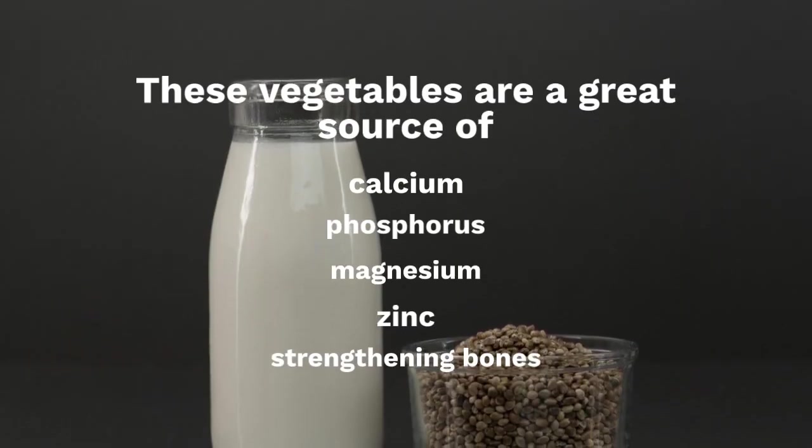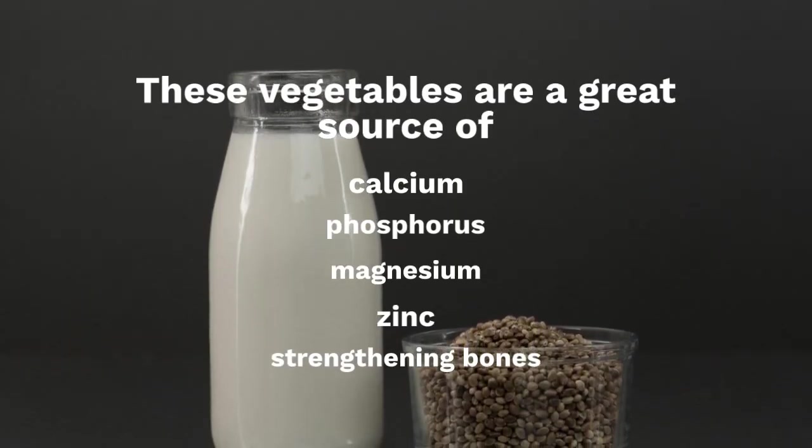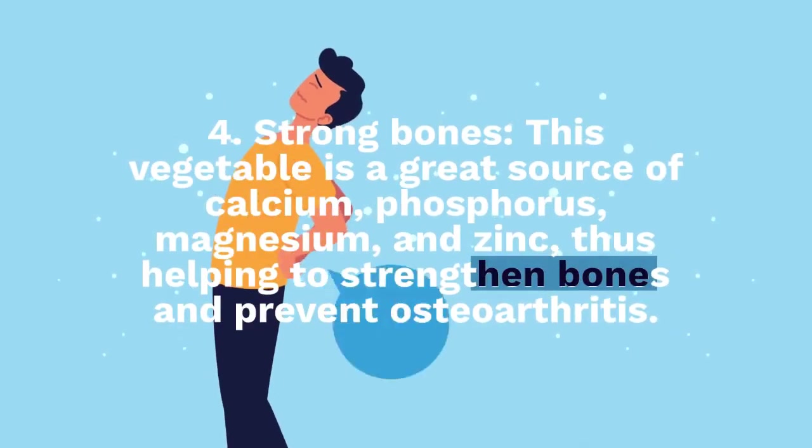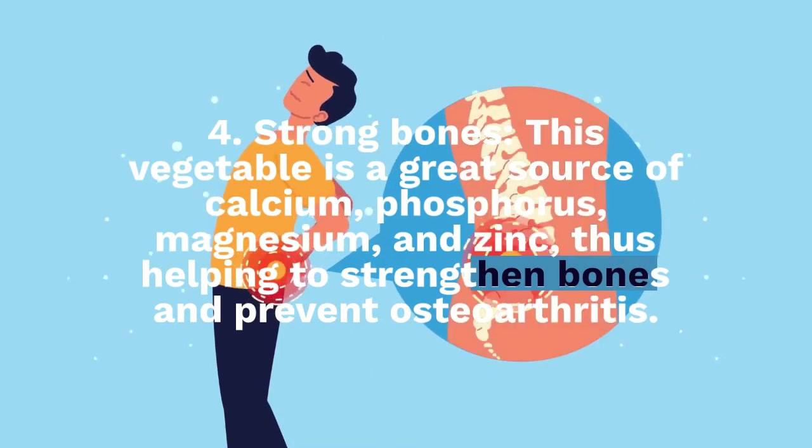Number 4: Strong bones. This vegetable is a great source of calcium, phosphorus, magnesium, and zinc, thus helping to strengthen bones and prevent osteoarthritis.